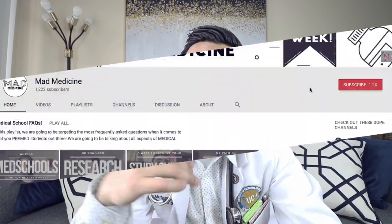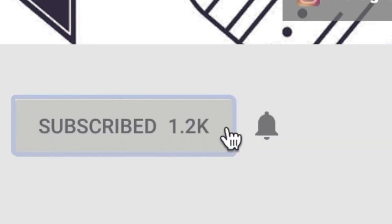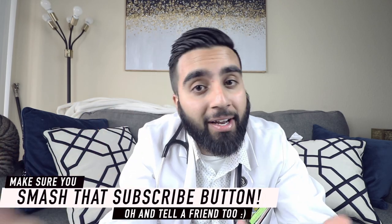The second thing I need you guys to do is if you guys like these videos, make sure you smash that subscribe button and hit the bell notification on the side. Also tell a friend, you know, get the word out.